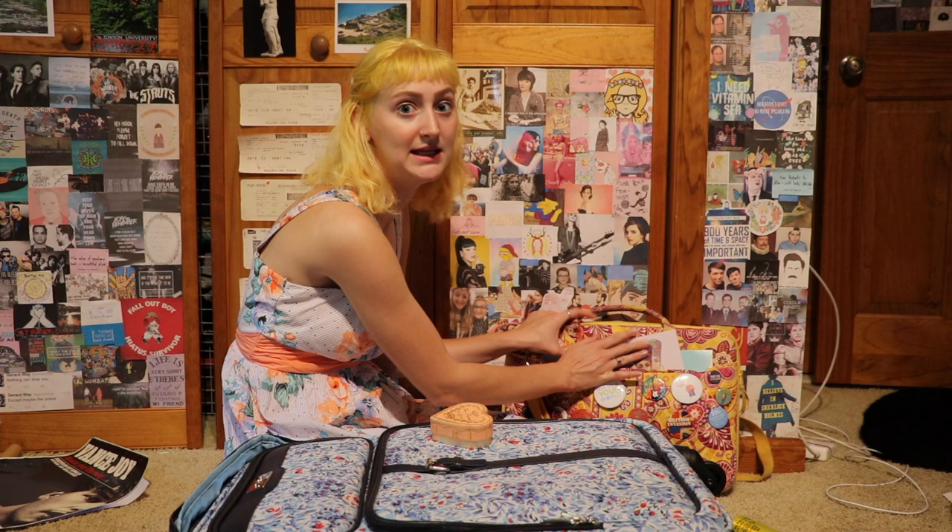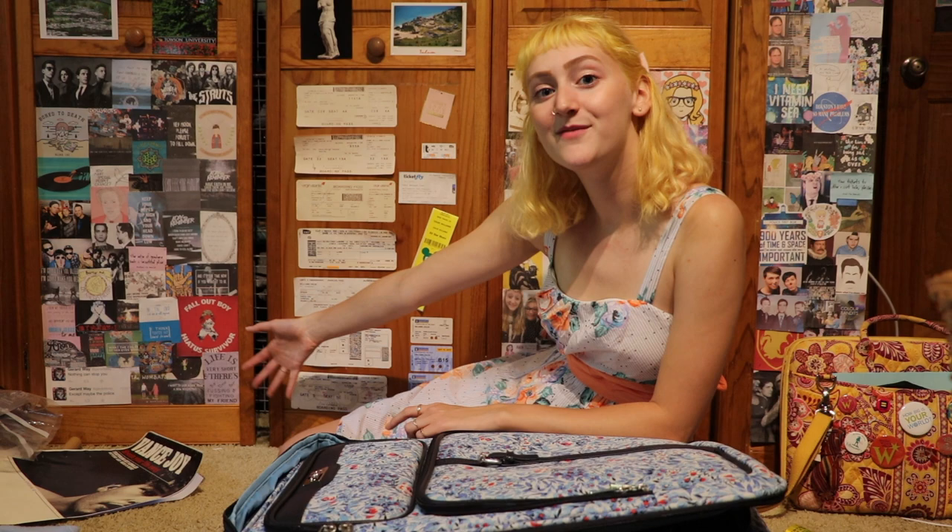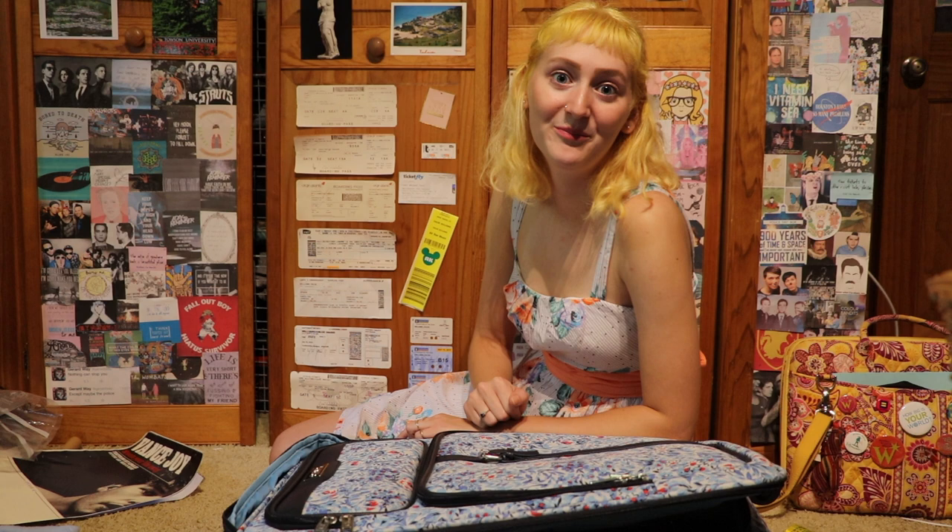Thanks for sitting on my floor with me and taking a deep dive into my suitcases — they'll hopefully be packed by Monday, if not we're in trouble. I'll see you on Monday where I will take off for Amsterdam first and then England, so I'll see you then. Bye!